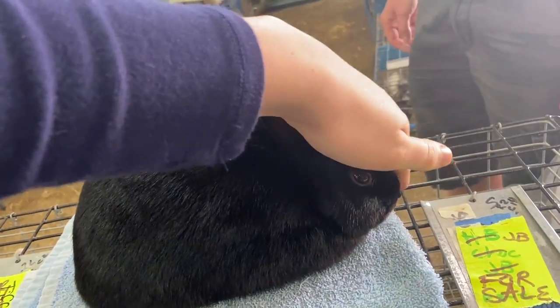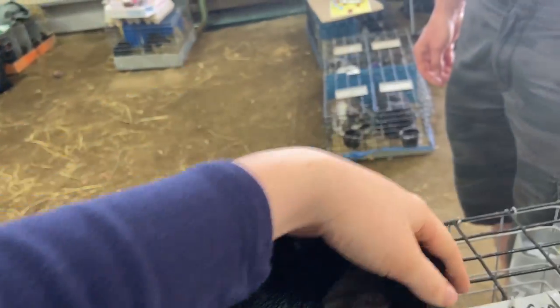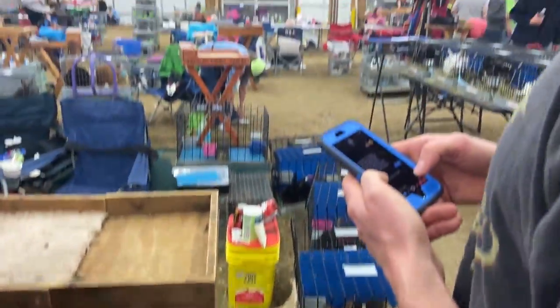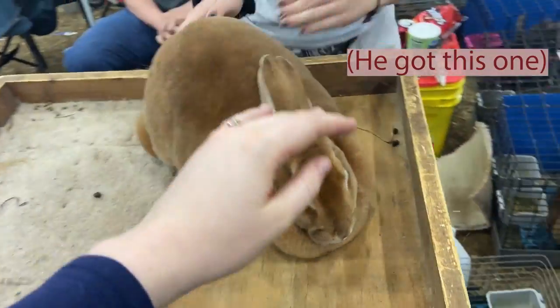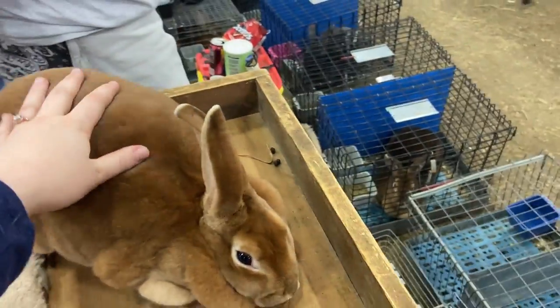This boy — we think he's the one, he's pretty. We also found two red senior rex does so dad's going to check them out and see what he sees. They look pretty good — just going to grab the pedigree so we can look at it quick. Come feel her fur!